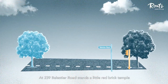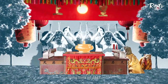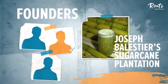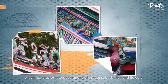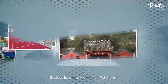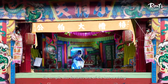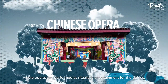At 239 Balestier Road stands a little red brick temple called Gu Chao Tuapekong Temple, the oldest institution in the precinct, dating back to 1847. The temple was founded by Hokkien workers who labored at Joseph Ballestier's sugarcane plantation. Take a close look at the temple's intricate roof, which features ornate decorations of dragons, birds, fish and flowers. Don't be deceived by the building's tiny size — besides its primary deity, Tuapekong, this temple also houses the Tiger Lord deity. The temple also features one of the last surviving permanent Chinese opera stages, where operas are performed as ritualistic entertainment for the deities.